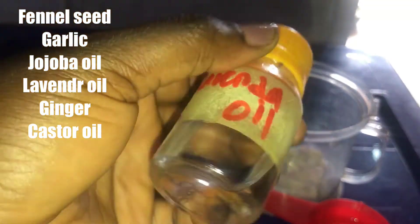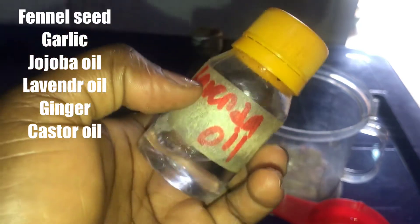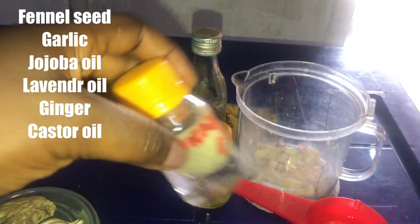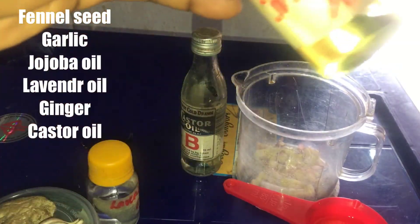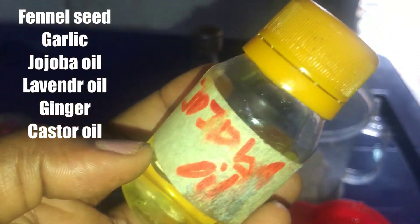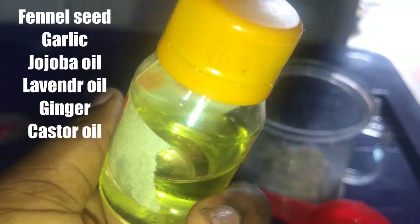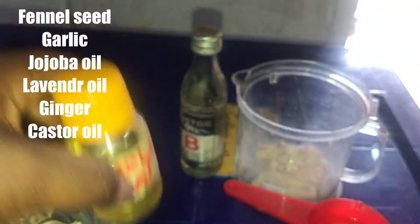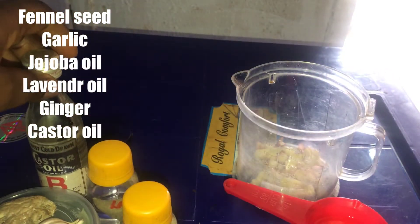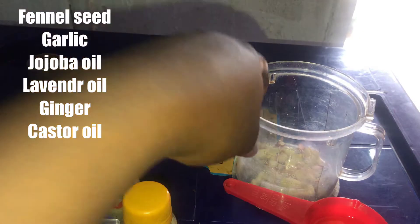We are going to be needing lavender oil. Lavender oil is very good for firming your boobs and it works well in helping you to have a firm, rounder boob. We'll also be needing jojoba oil — jojoba oil helps in firming the boobs and also helps in enlargement of boobs. And we'll be needing castor oil, which also helps to make your boobs rounder and firm.